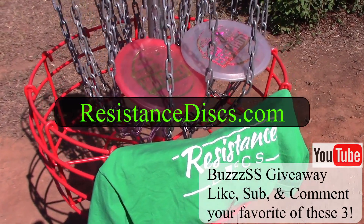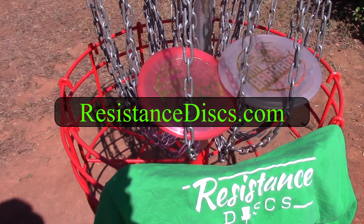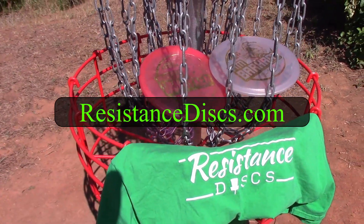Make sure you visit resistancediscs.com. Huge thanks to them for sponsoring this video. I hope you guys enjoyed, and until next time, have a good one.